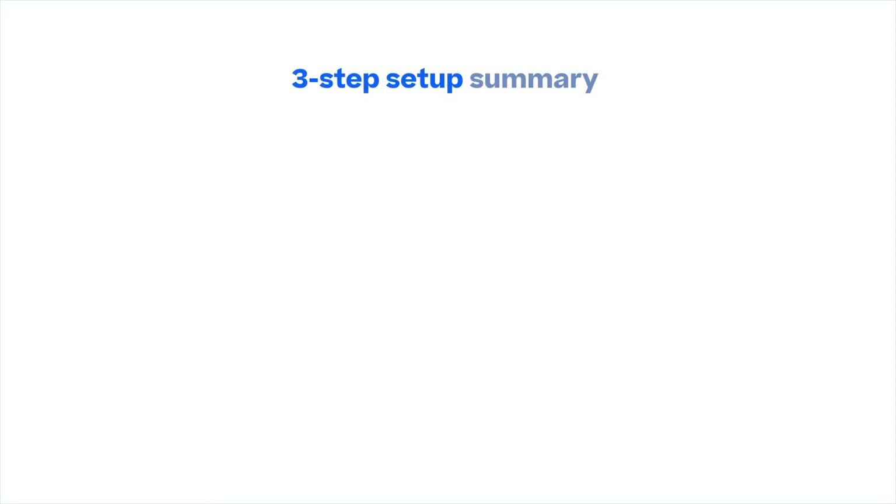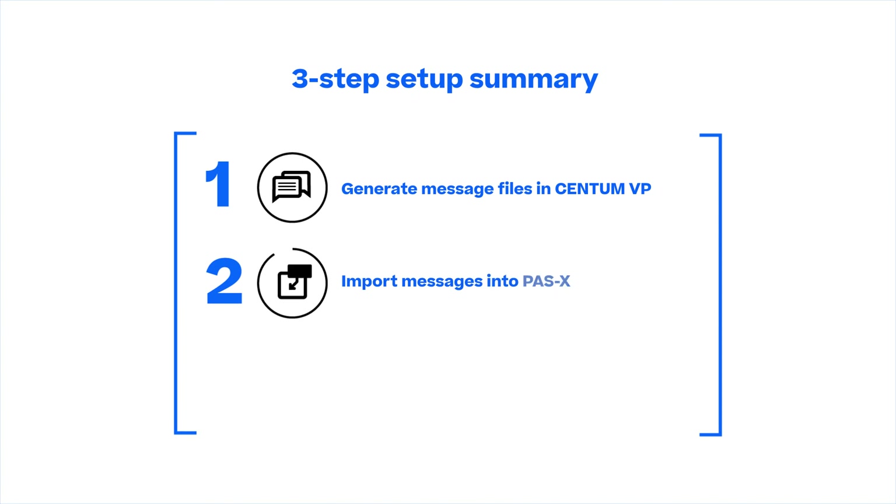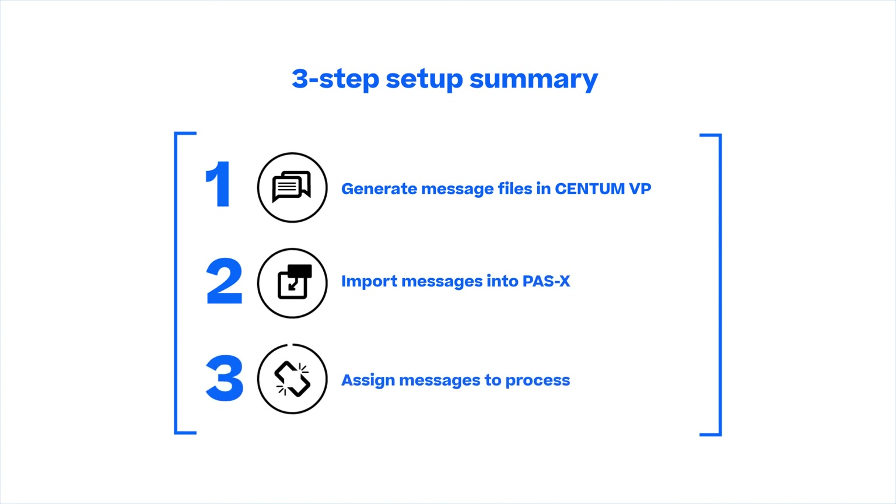The interface is implemented in three steps. The message files are generated in CentumVP and imported into PASX. When the systems are connected, the communication will start automatically.